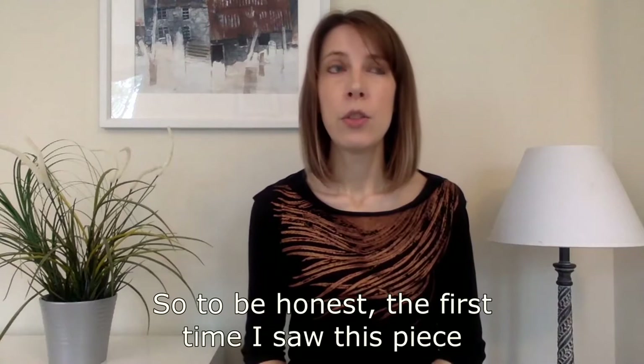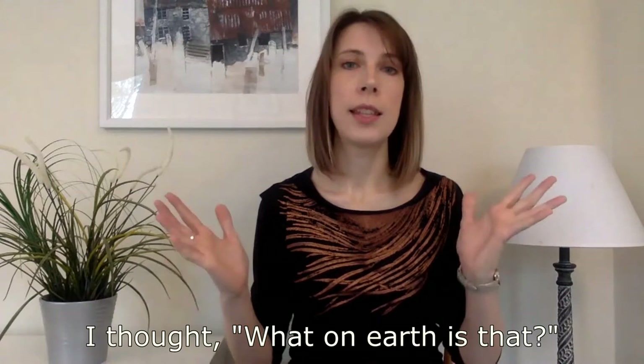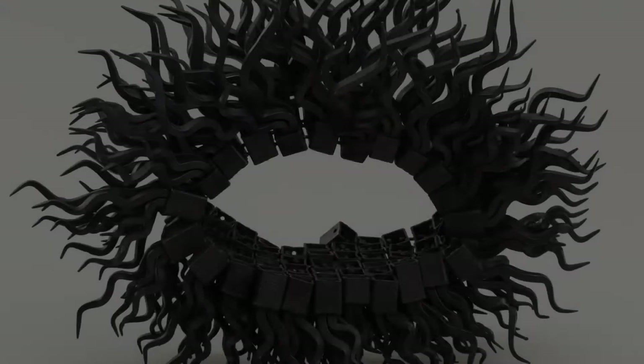To be honest, the first time I saw this piece I thought, what on earth is that? So let's see what you think. Let's take a look at the artwork.